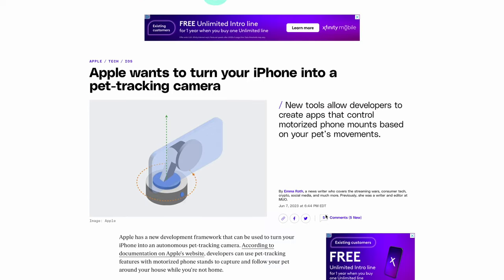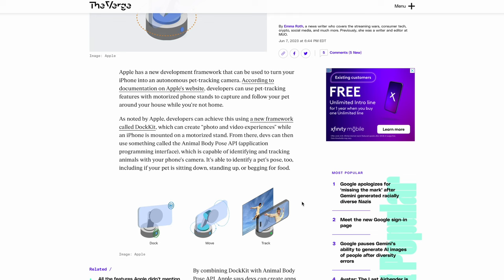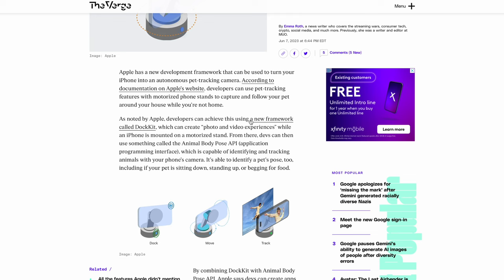But Apple saw this and they decided to do something about it. Hence, DotKit. So, what is Apple DotKit?